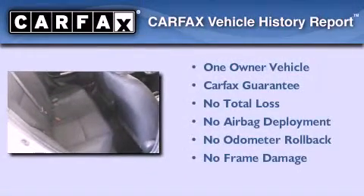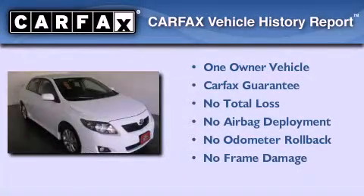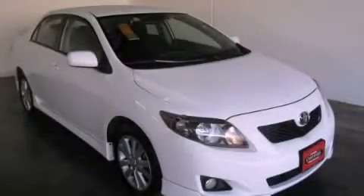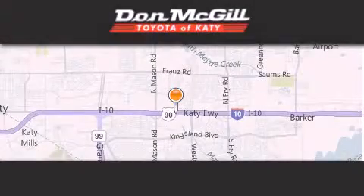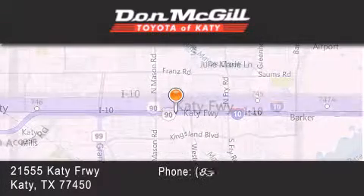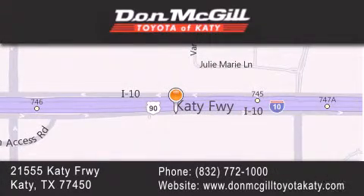This sedan has had only one owner and it qualifies for the Carfax buyback guarantee. Stop by today and test-drive this automobile for yourself. Don McGill Toyota of Katy is located at 2155 Katy Freeway in Katy. Our goal is to exceed all of your expectations to ensure that you'll return for future visits.